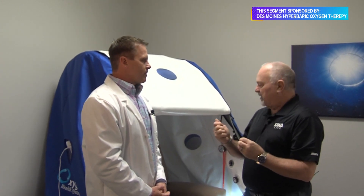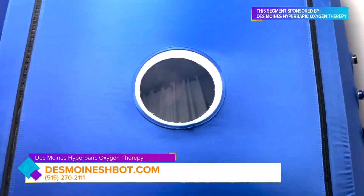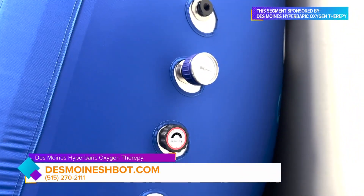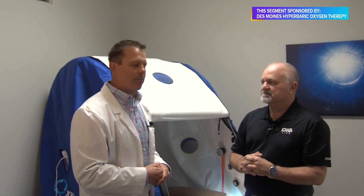It does amazing things, and people have been taking advantage of it for quite a long time. How do people get more information? The best is probably to visit the website first — that's DesMoinesHBOT.com. Read about the conditions and how many people it can help. People post-stroke have gone from non-talking back to talking, non-walking back to walking, with cognitive function restored. You can also call 515-270-2111. Dr. Hassel is happy to sit down for a consultation and discuss any health concerns and how hyperbaric oxygen therapy can help.